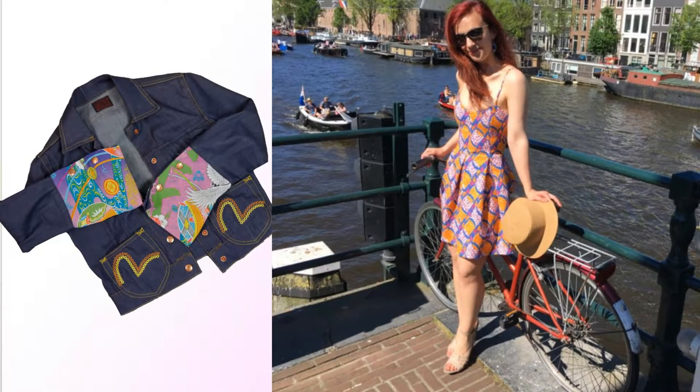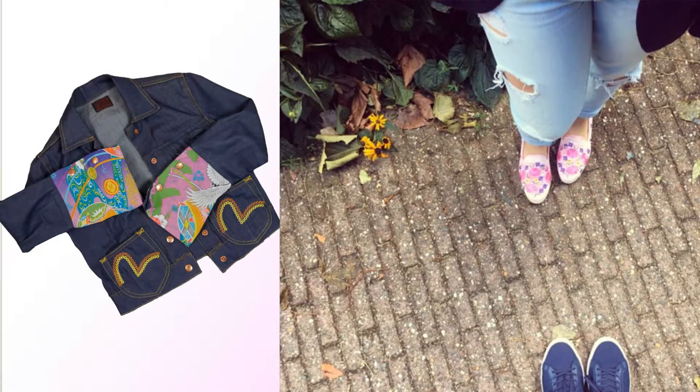Denim jackets come in all sorts of shapes, sizes, colorways, and fits, so there is something out there for everyone. They are super wearable. Of course, maybe you won't want to wear them to the office, but you can definitely wear them to school, university, over dresses, or in a very casual outfit. So yeah, denim jackets are a must-have for this spring if you don't already have one in your wardrobe.